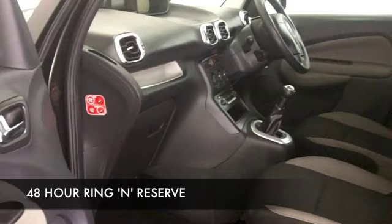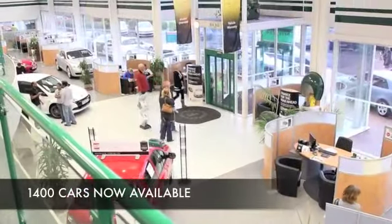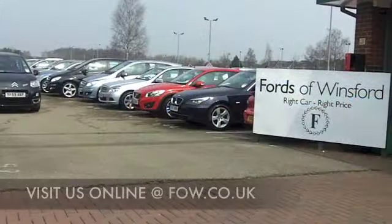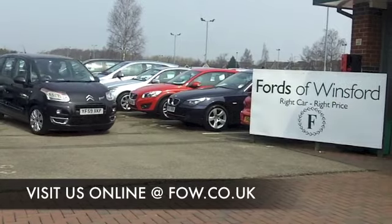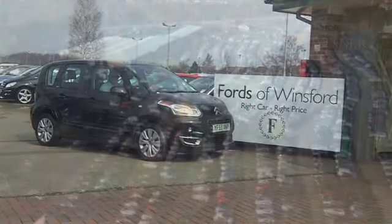If you want to part exchange your existing car or if you need finance, no problem — after all, we are the original no problem car supermarket. So come on down, book out the keys, have a test drive and discover this great car for yourself at Fords of Winsford.